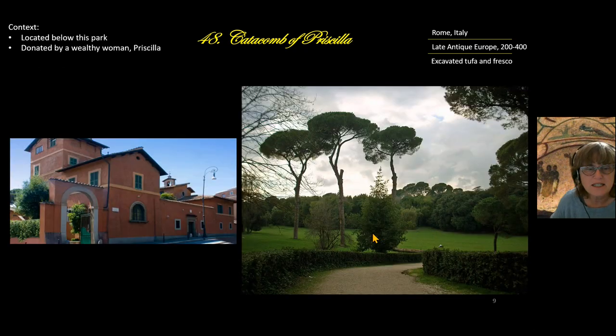This is the land above the Catacomb of Priscilla. Priscilla was a wealthy Roman woman who started this catacomb for her family's burial, then donated it to the Christians over time. It was cheaper for Italian Christians to be buried underground, where they weren't taxed.